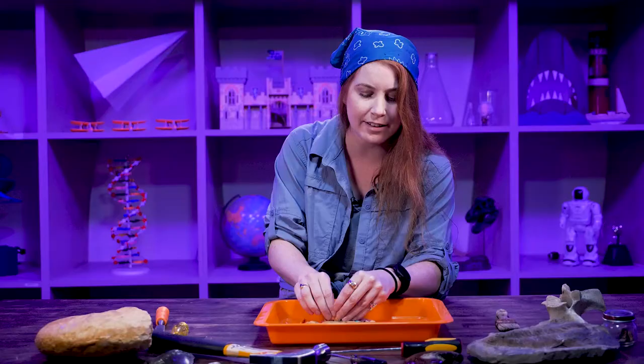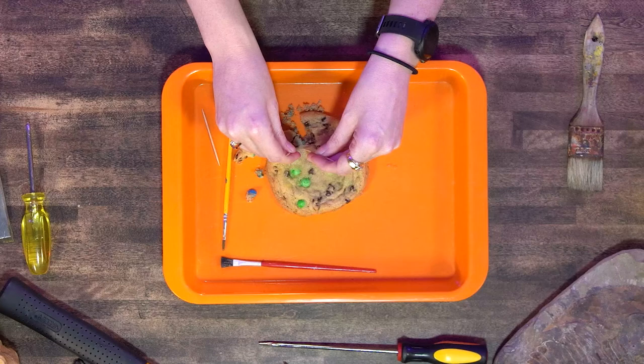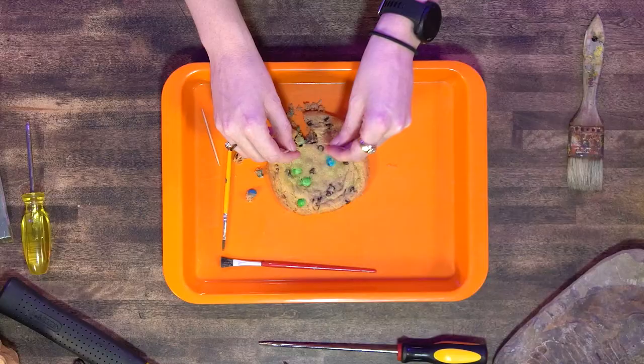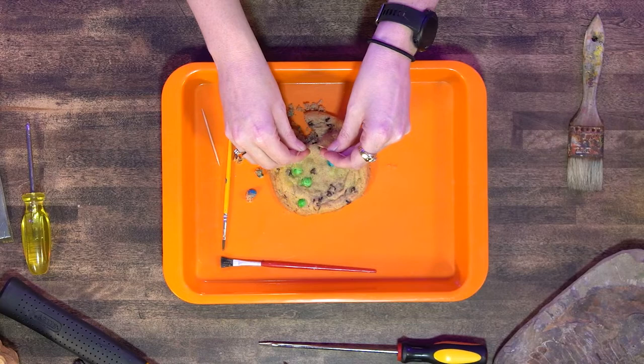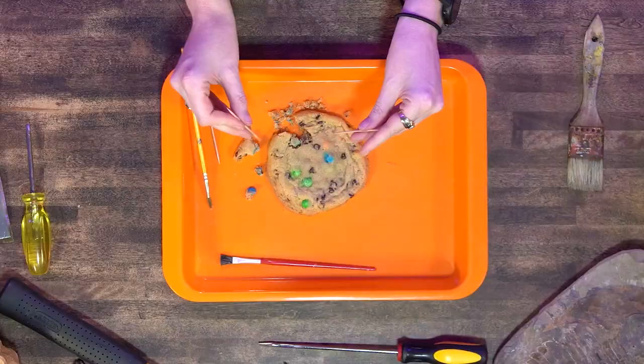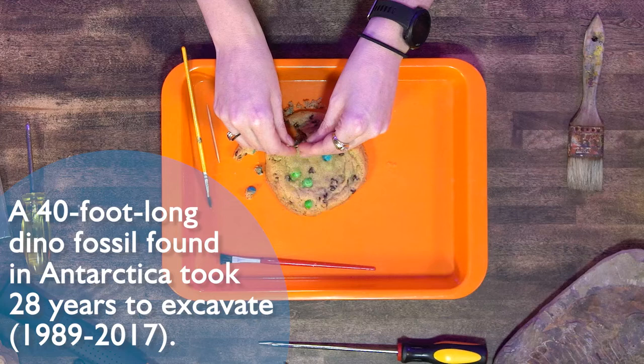Sometimes if a bone breaks and it's a really bad break, we'll still take in the bone and try to put it together as best as possible. Sometimes it's good just to keep bones so we have research later. Now I'm going actually pretty fast at getting these bones out, but paleontologists can take many, many weeks. A lot of paleontologists go out to dig sites during the summertime because of the longer days as well as the warmth — in the winter it's really hard to dig up bones.